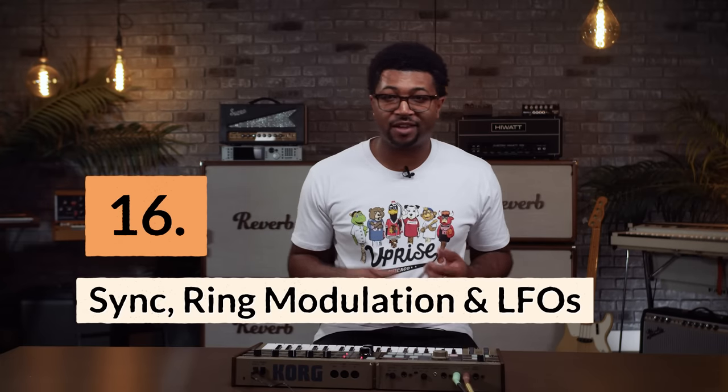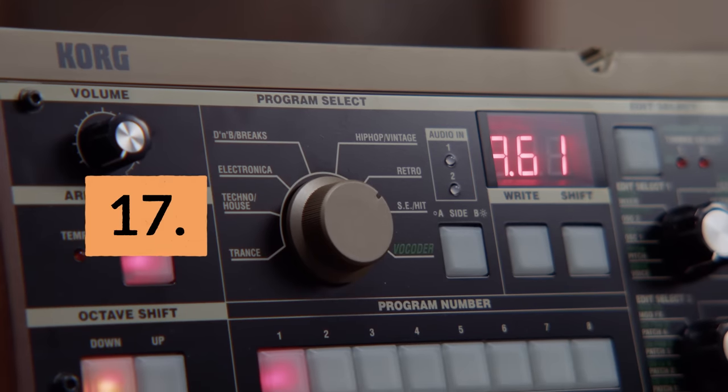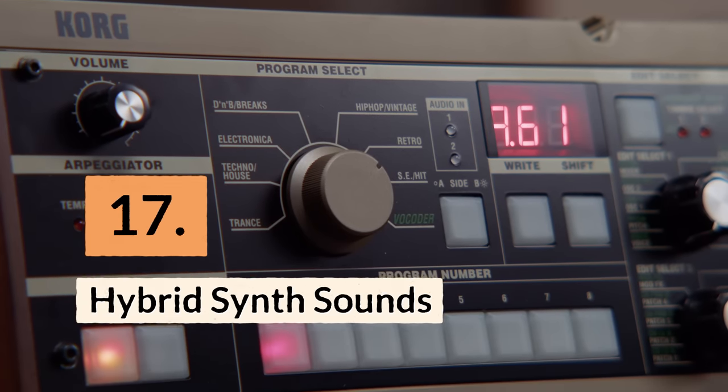Reason sixteen: it has easy-to-use sync, ring mod, and LFOs. Reason seventeen: it's great for doing hybrid synth sounds. Using the external sound input and MIDI-in, you can create a hybrid synth sound using the MicroKorg in combination with other sound modules or other synths in your rig.